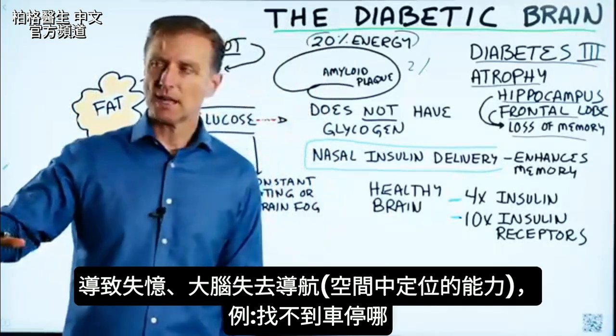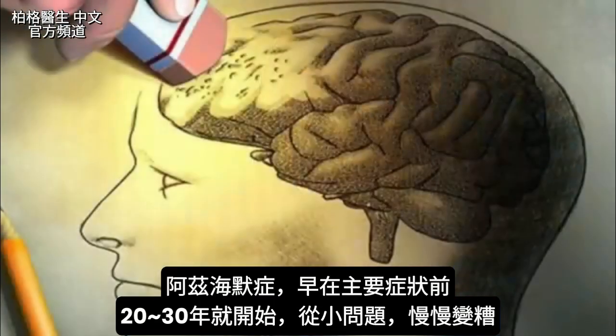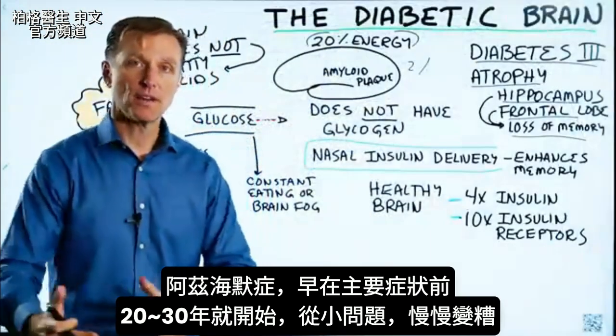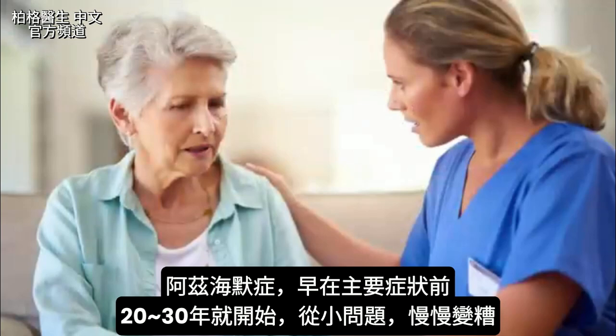You lose your brain GPS — the ability to locate yourself in space. So you're walking outside looking for your car and can't quite find it. The problem is Alzheimer's starts 20 to 30 years before you start developing the major symptoms. It starts small, brewing, and then gets worse and worse.